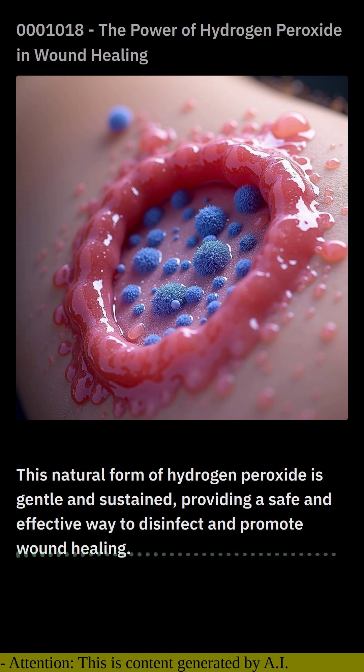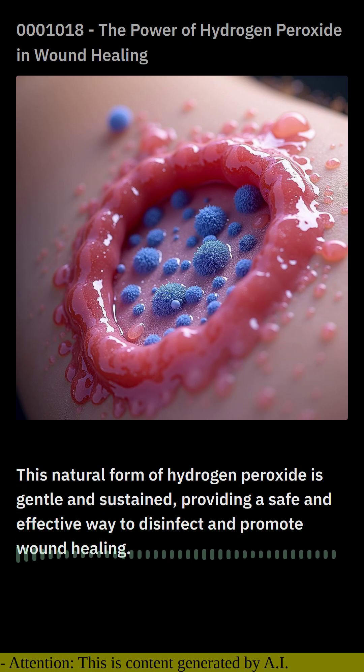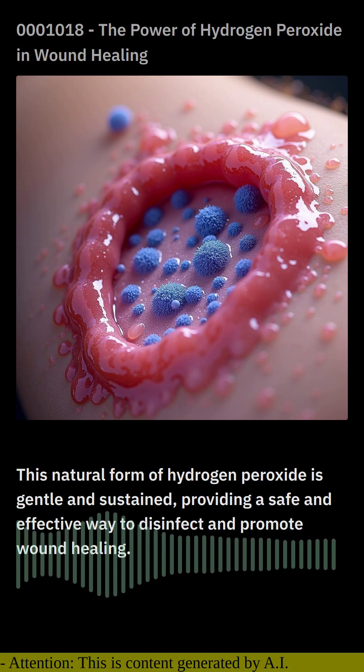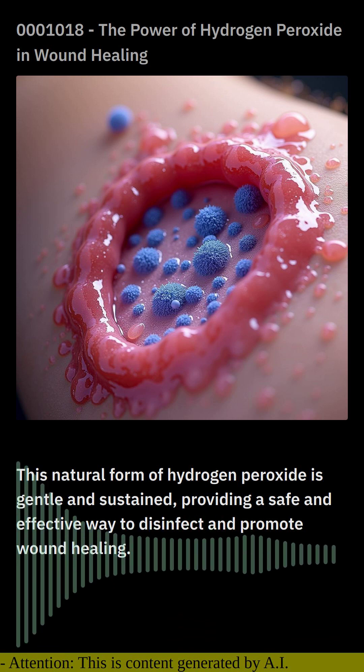In conclusion, hydrogen peroxide is a unique substance with both antiseptic and wound healing properties. When used properly, it can be a valuable tool for treating minor cuts and scrapes. However, it is important to remember that hydrogen peroxide can be harmful if used excessively or on deep wounds. For optimal results, it is always best to consult a healthcare professional.